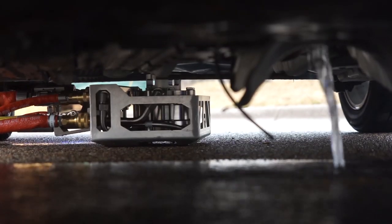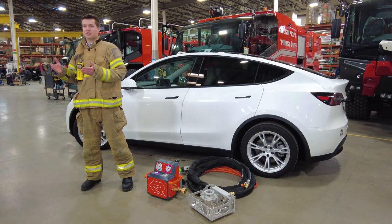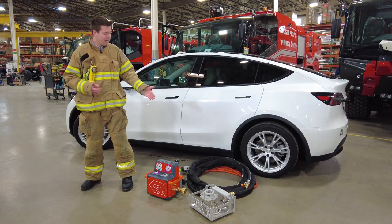Flowing at just 8 gallons a minute at 100 psi, battery temperature decreases to a level at which thermal runaway events are stopped within 10 to 60 minutes, saving both time and water.